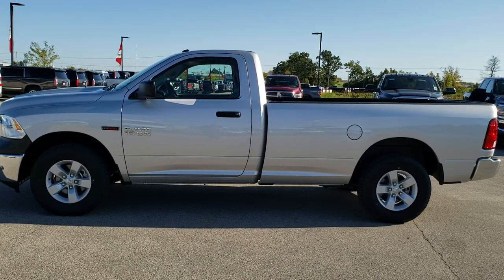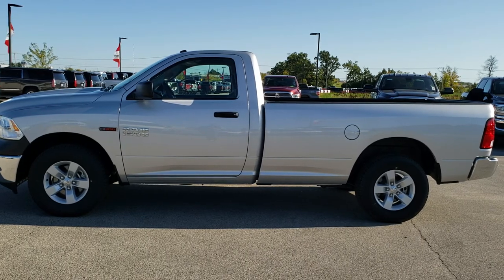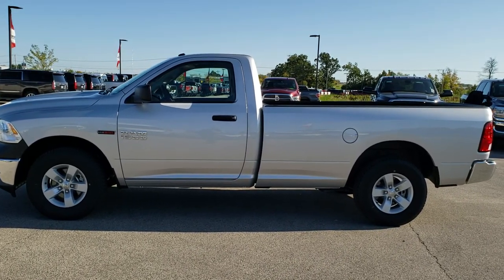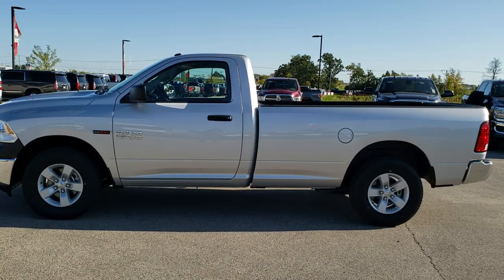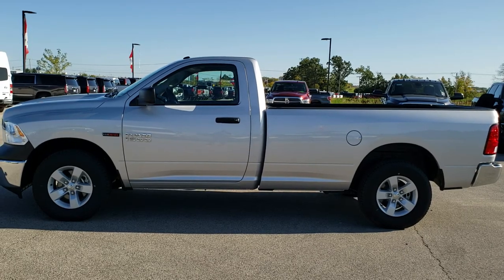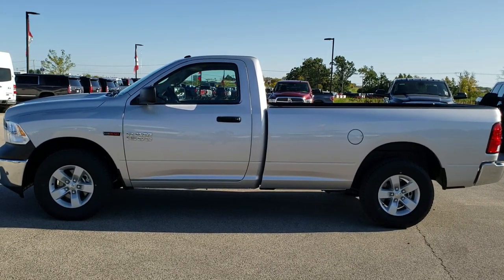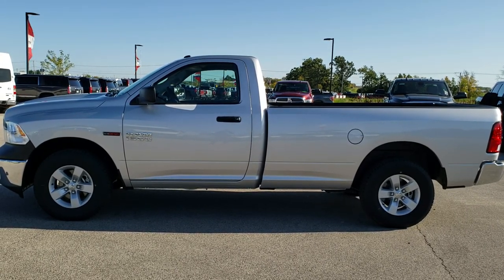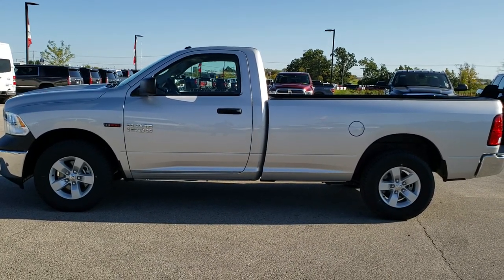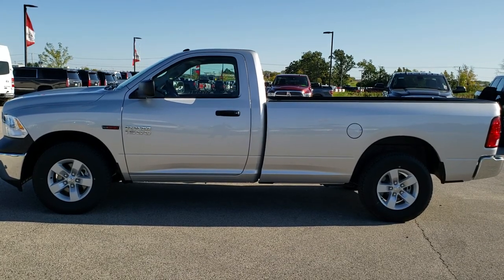There's a link to more used half-ton truck videos on your right, and a link to this vehicle on our website at the bottom — click those and check us out. We really look forward to helping you with this super clean, like-new 2018 Ram 1500 regular cab long box Tradesman EcoDiesel. Thanks again.